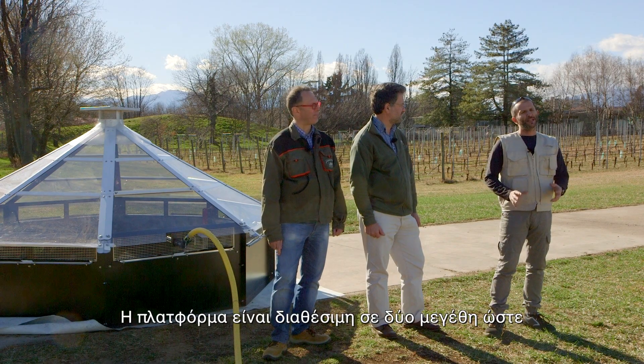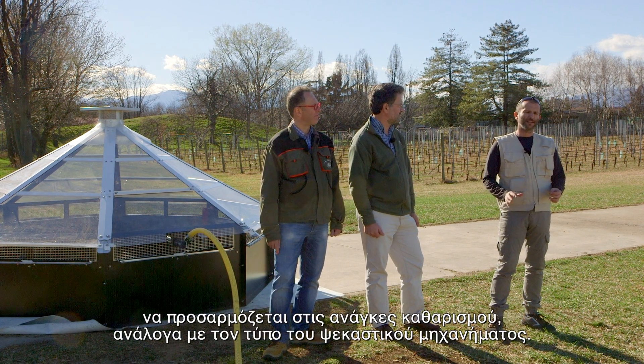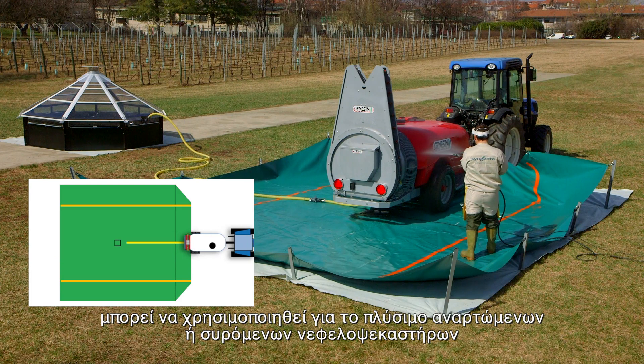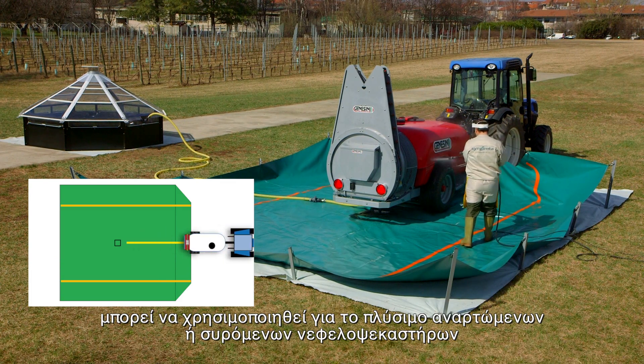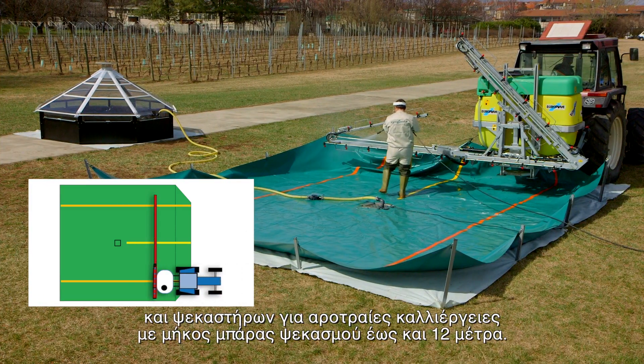The platform is available in two sizes, useful for accommodating the cleaning of different sprayer types. The small size of 6 by 6 meters can be used for the cleaning of mounted or trailed orchard sprayers, and arable field boom sprayers with boom lengths up to 12 meters.